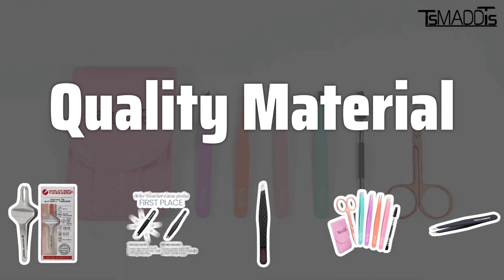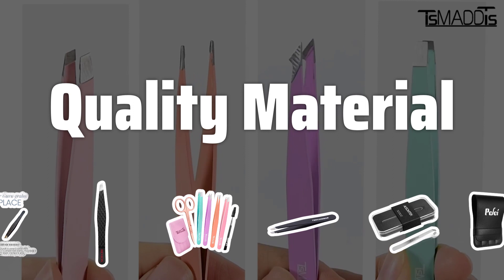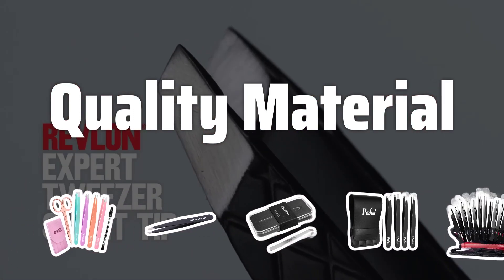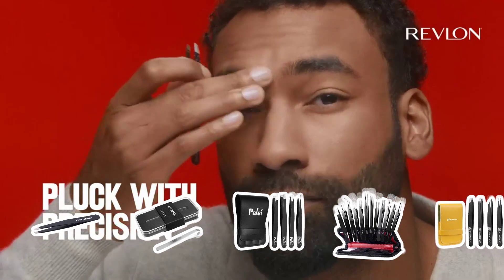Quality material. The material of the tweezers plays a crucial role in their effectiveness and durability. Opt for high-quality stainless steel or titanium tweezers that are rust-resistant and easy to clean. This ensures that your tweezers will last for years, giving you the best value for your money.